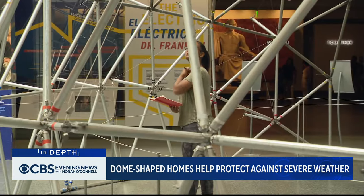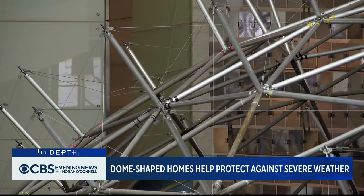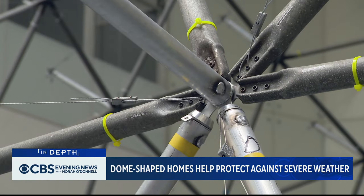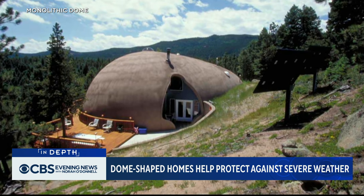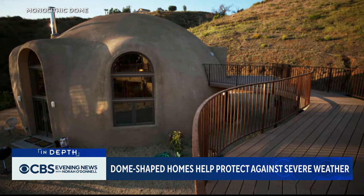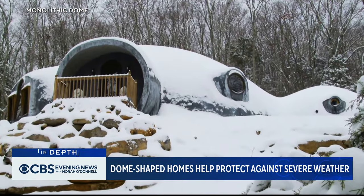This is part of a focus on extreme weather. "We're absolutely not thinking enough about the role of housing and structures in climate change." Dome-shaped buildings made of concrete can withstand wildfires, floods, and earthquakes. Their shape also allows them to disperse tremendous weight without collapsing.